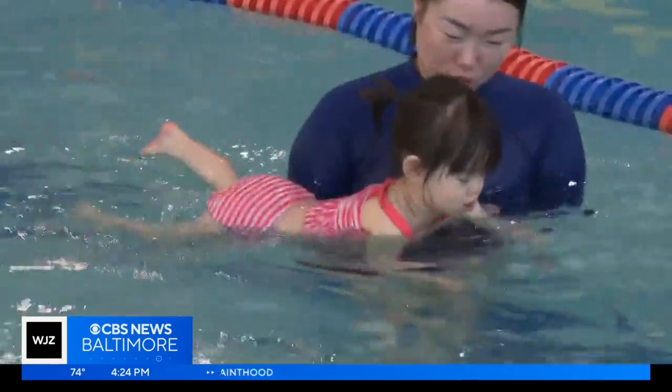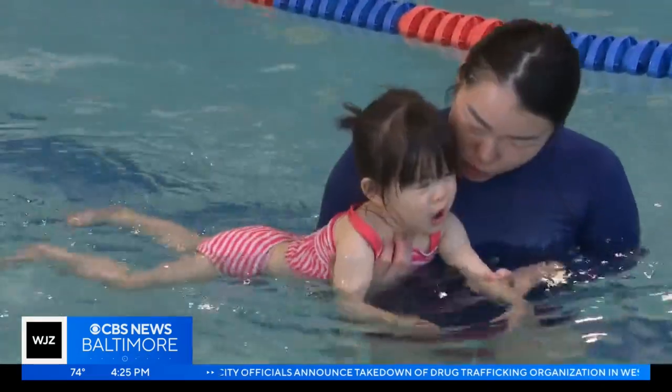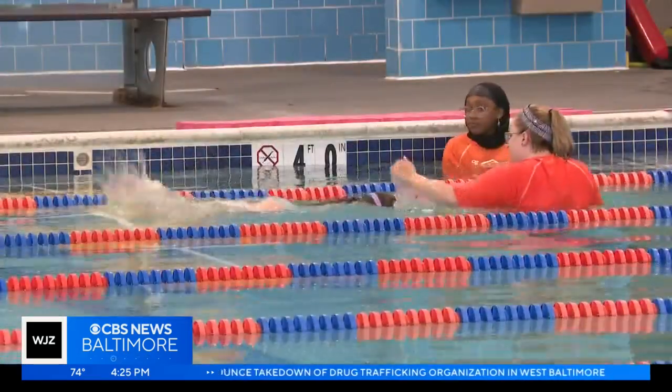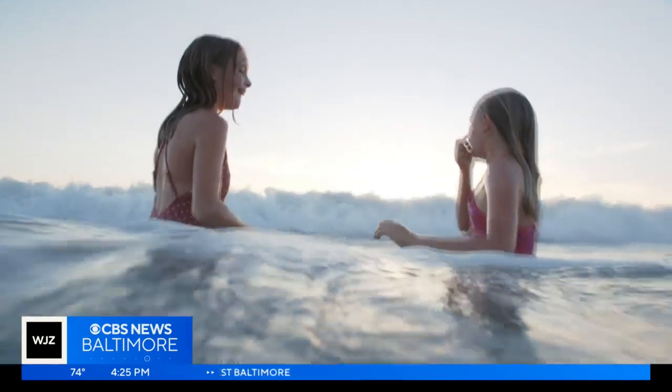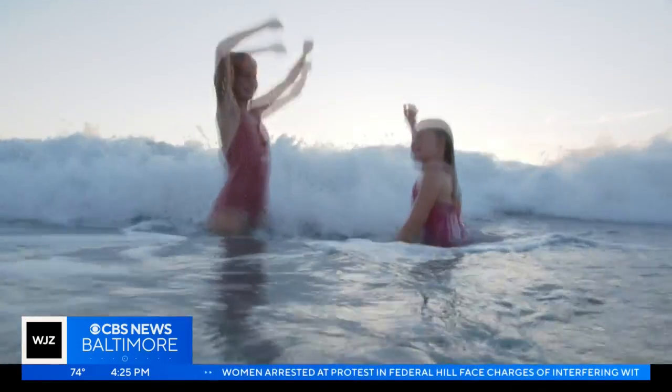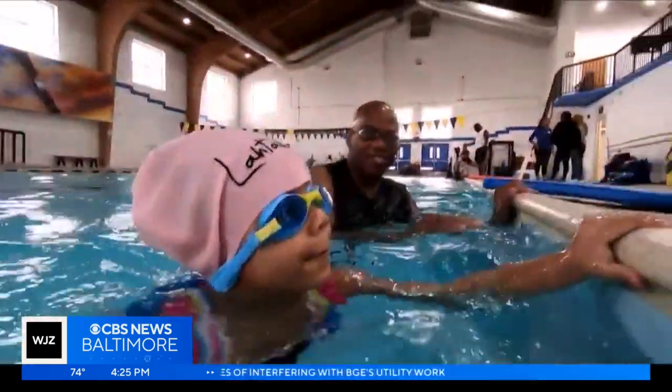The good news is swim lessons and being water smart can drastically reduce the risk of drowning. Children will learn how to swim, be able to get into the water by themselves, take a stroke, take a breath, and climb up by themselves. The other important thing to remember is that no one should be swimming alone — you should have a buddy, and if children are swimming, a parent should always be assigned as a water watcher.